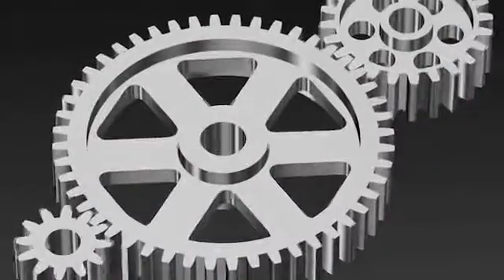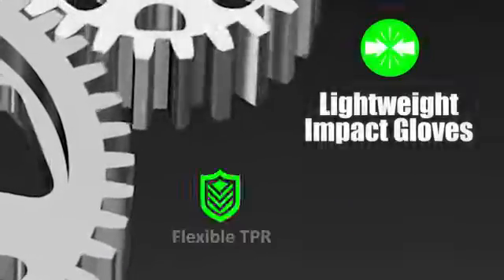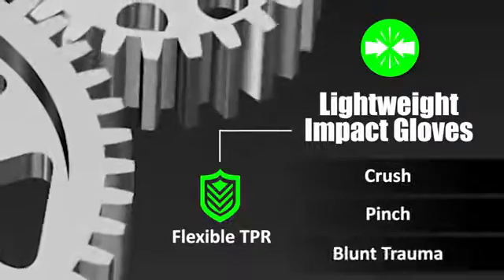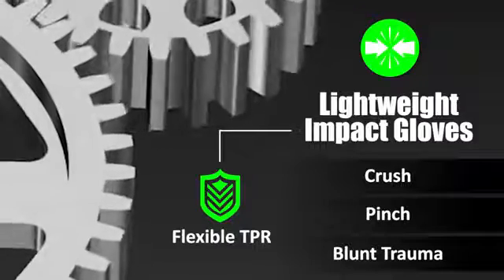For example, workers typically wear cut-resistant gloves for fixing machines, but lightweight impact gloves with flexible TPR can protect against crush, pinch, and blunt trauma hazards without sacrificing the dexterity commonly found in cut-resistant gloves.